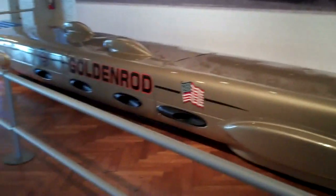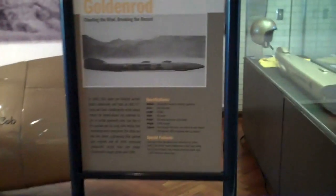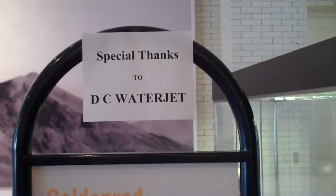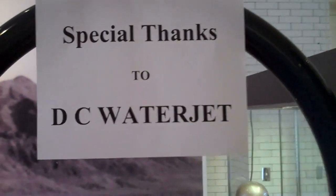We talked about special people, special interest folks that are helping this thing along — you're not going to believe it. But we couldn't do it without this crew. And we have to give a special thanks to DC Waterjet.